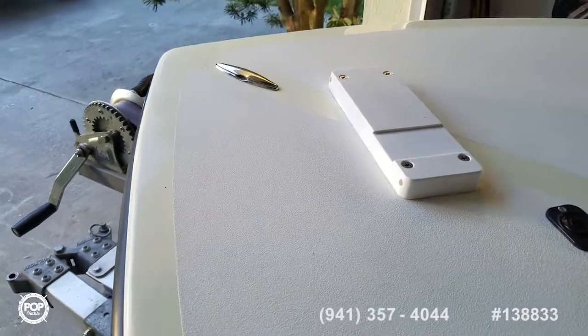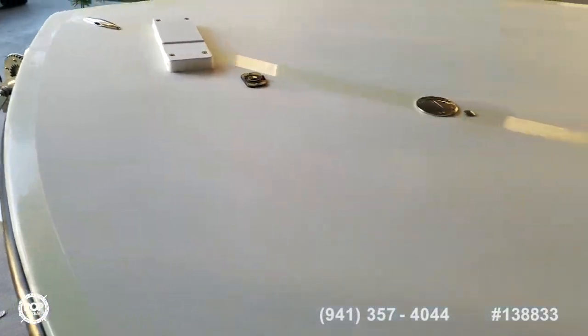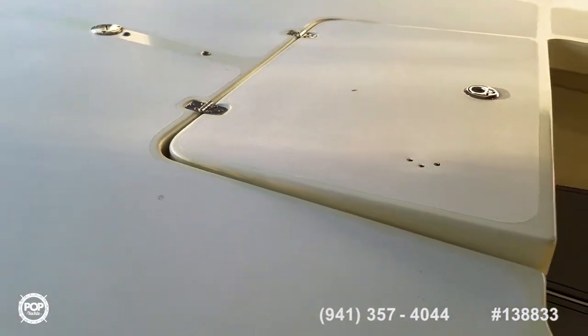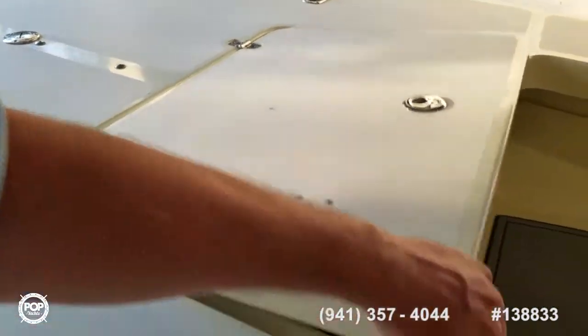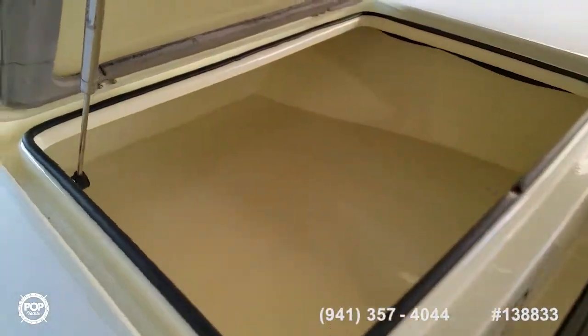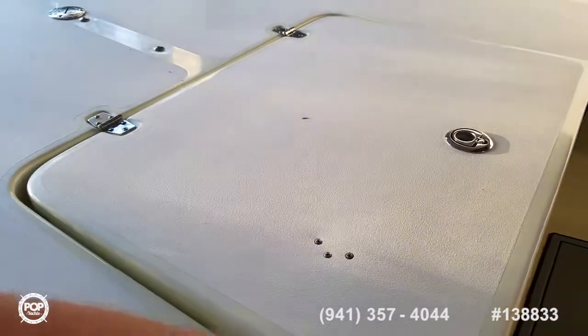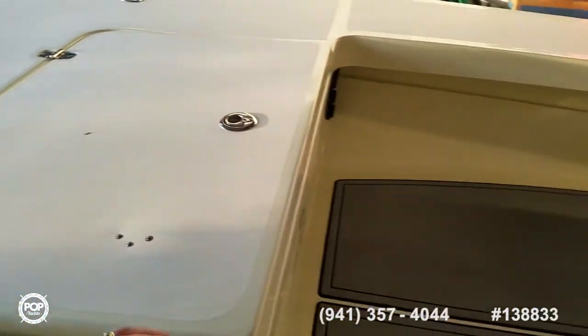Up front, a 55-pound thrust encoded trolling motor. The battery bank for that is underneath the helm area. Beautiful finish — all gel coat inside the hatches, and smooth stainless steel low-profile hinges.